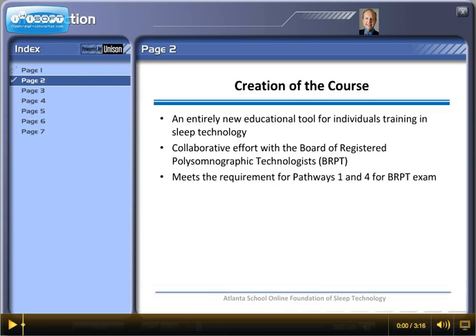This is an entirely new educational tool for individuals training in sleep technology. It's a collaborative effort with the Board of Registered Polysomnographic Technologists, and it meets the requirements for Pathways 1 and 4 for the BRPT exam.